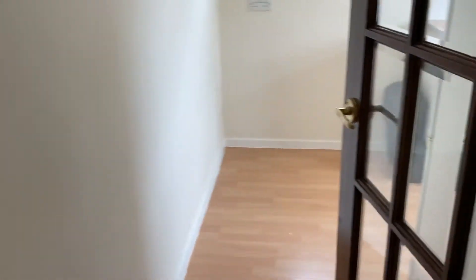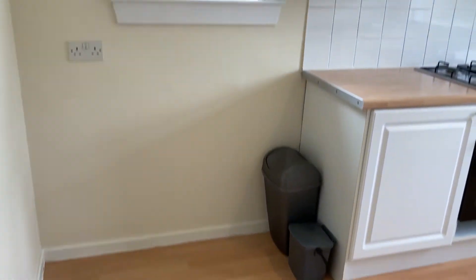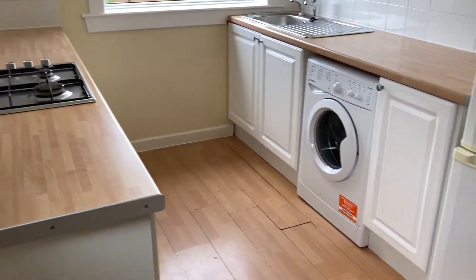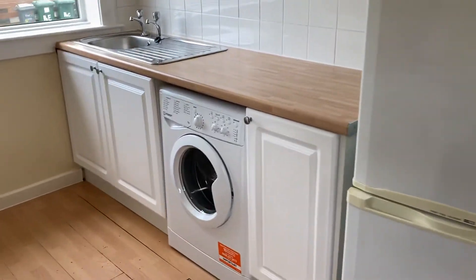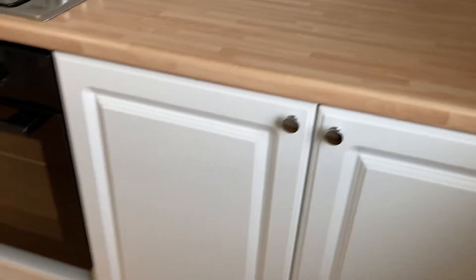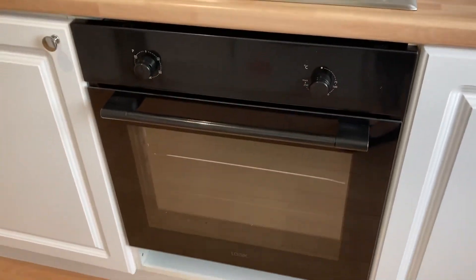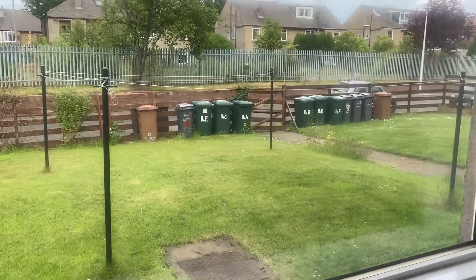Finally, we've got the kitchen and dining area. You've got a bit of space for a dining table here, and then you've got the kitchen with a full size fridge freezer, a washing machine, sink, plenty of storage, a gas hob and an oven. This is looking out onto the front shared garden.